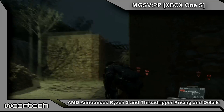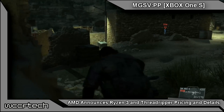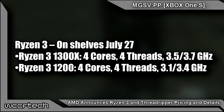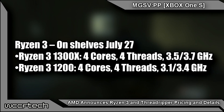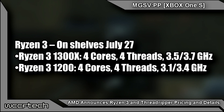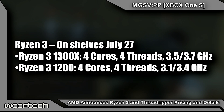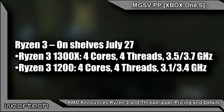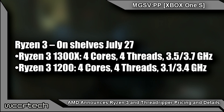AMD laid out details for Ryzen 3 as well as Ryzen Threadripper. Starting with Ryzen 3 desktop CPUs, these are four-core, four-thread Zen-based CPUs available in two desktop models. The Ryzen 3 1300X has a base clock of 3.5 GHz and a boost clock of 3.7 GHz. The Ryzen 3 1200 has a base clock of 3.1 GHz and a boost clock of 3.4 GHz.